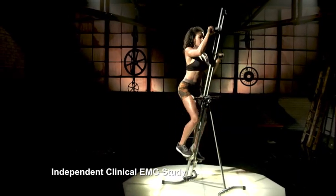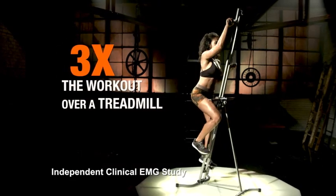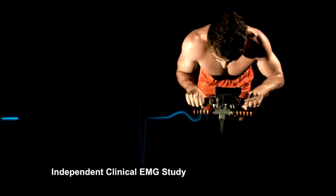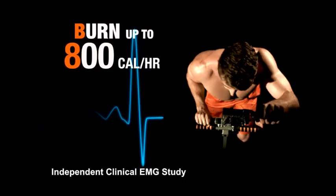In fact, an independent EMG study proved the Fast Track Climber engages three times higher muscle activation than a treadmill, and seven times higher muscle activation than an elliptical. Plus, the heart rate was significantly increased, and the study showed that using the Fast Track Climber can burn as much as 800 calories per hour.